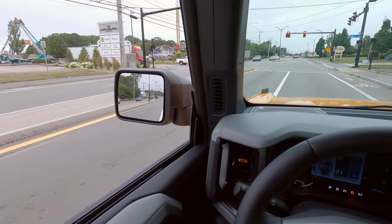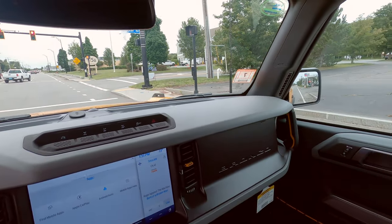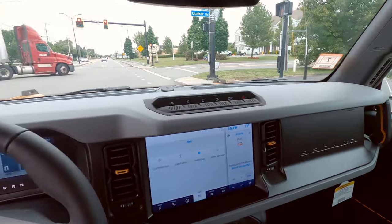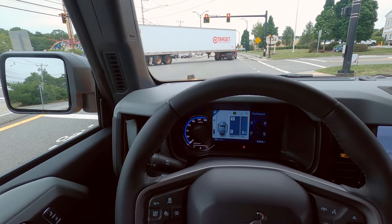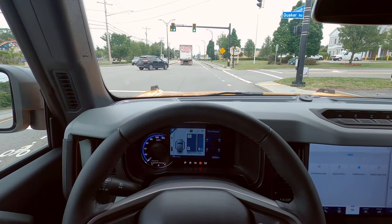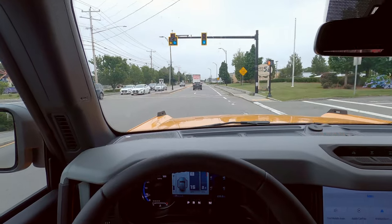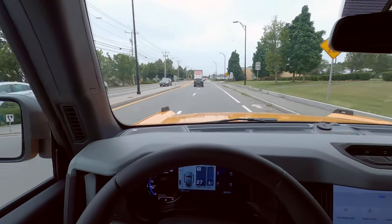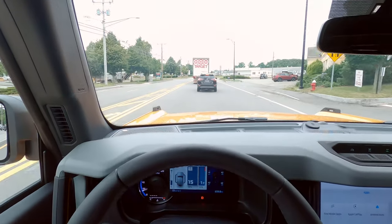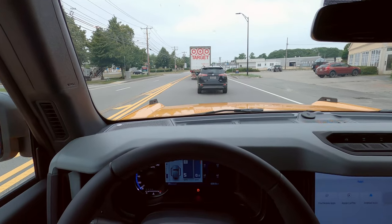I love the vantage point — no blind spots. It turns really well, takes corners really well, and acceleration is really good. One-touch windows on both the front passenger and driver side. One-touch windows on the second row as well, which is pretty insane. So you get one-touch windows all the way around. The TRX at $90,000 doesn't even have that.